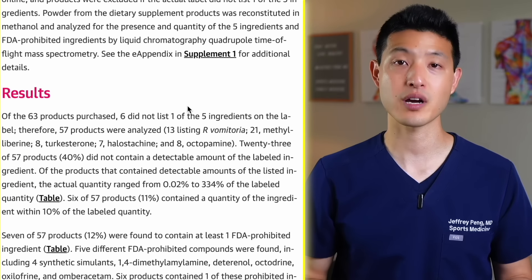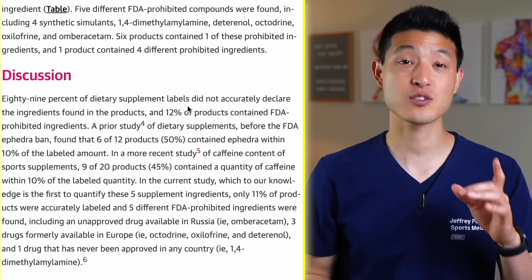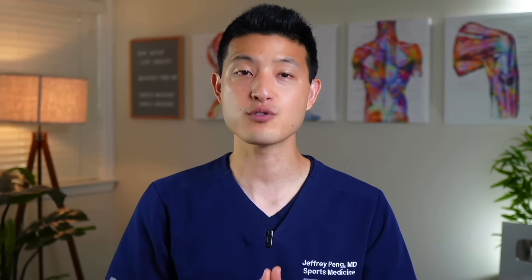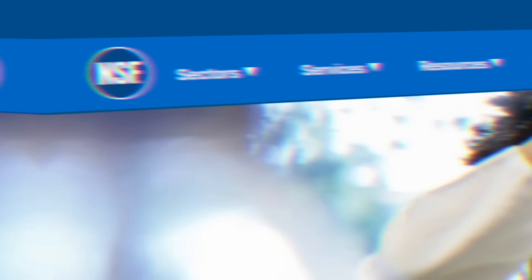So to summarize, the best available clinical trial evidence suggests that Boswellia serrata and turmeric curcumin both have large effect sizes in reducing symptoms related to symptomatic osteoarthritis. Glucosamine chondroitin, when taken together, seems to have a low to moderate effect size in reducing symptoms.